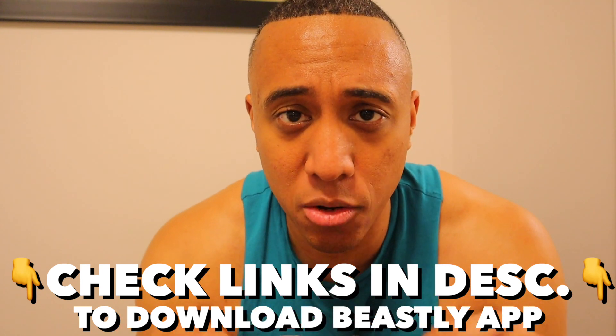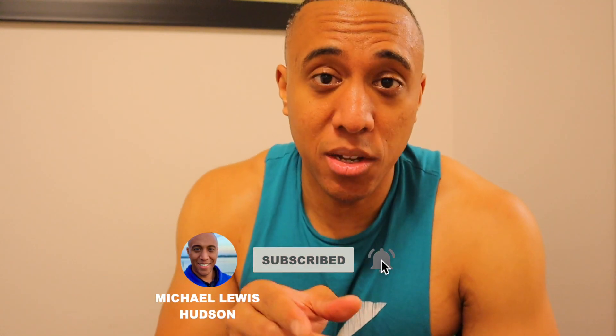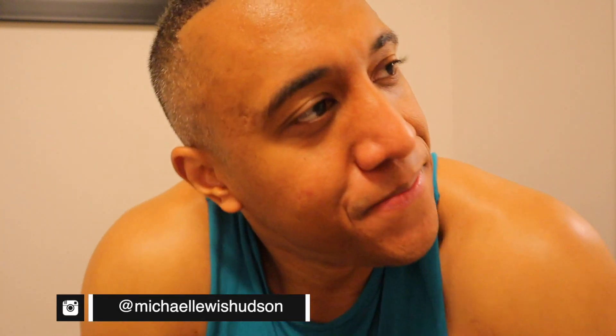If you made it this far, I really do appreciate it. Please hit that like button, subscribe, and hit the notification bell so you're aware of all the new content on this channel. I post every single Wednesday so you don't want to miss out. Also hit me up on Instagram so we can connect. Stay blessed, stay safe, and keep crushing it, my friends.